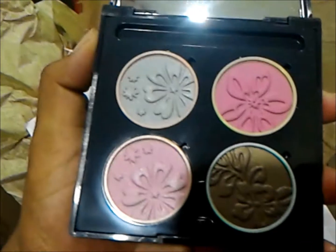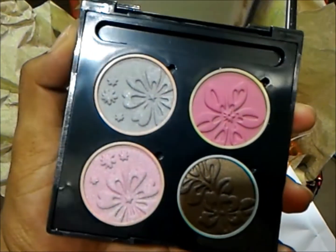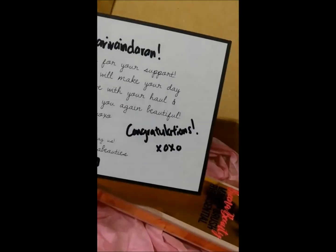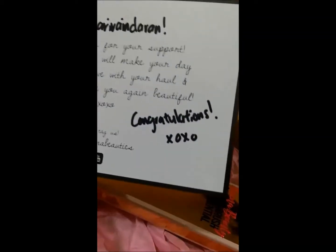Pink colors. I'm just going to unbox this thing now. Look at that. So it says congratulations — that's how you know I won.